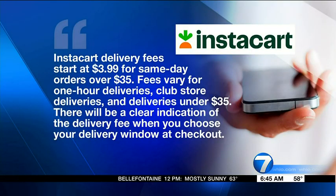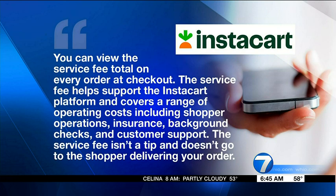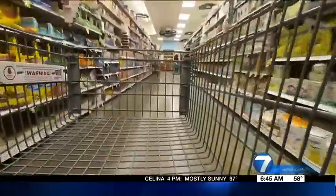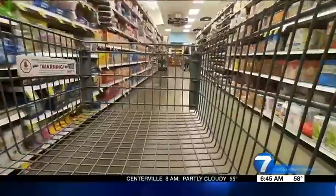We reached out to Instacart and Shipt. An Instacart spokesperson tells the i-team that delivery fees can vary based on same-day service and if your order is under $35. When it comes to their service fees, a spokesperson says it helps cover operating costs and they vary and are subject to change based on different factors. Shipt tells the i-team that prices vary by retailer and in some instances they differ from in-store.